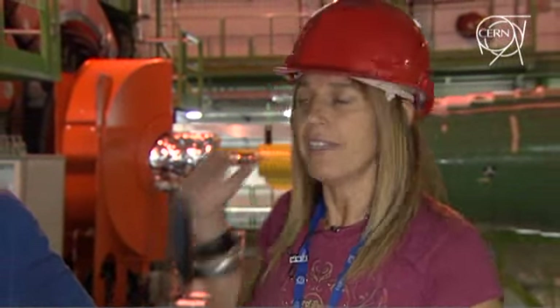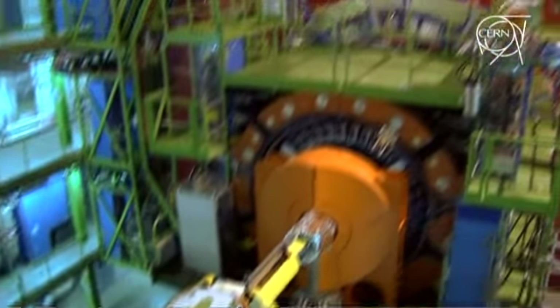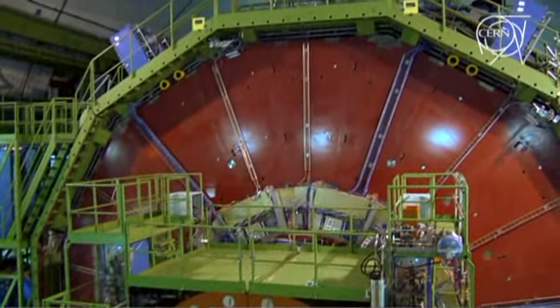We are 100 meters below ground at Point 5 of the LHC, one of the four interaction points of the LHC machine. This is the CMS detector in its final configuration, close around the collision point, ready to take beam. It's actually going to run on cosmic rays today, and the CMS collaboration is going to switch on the big magnet.